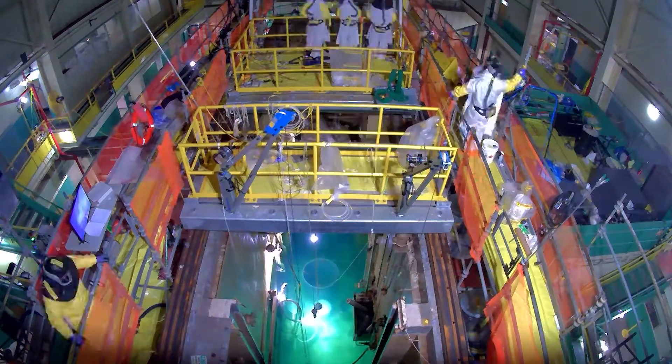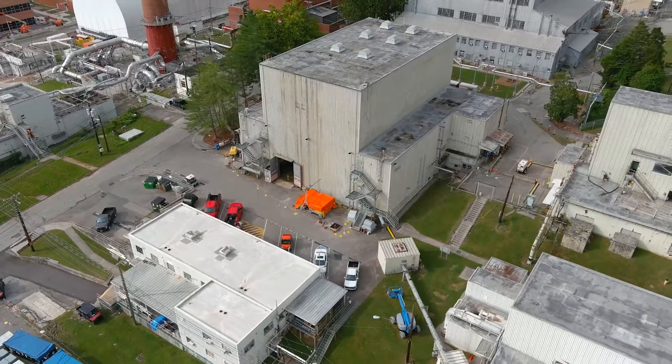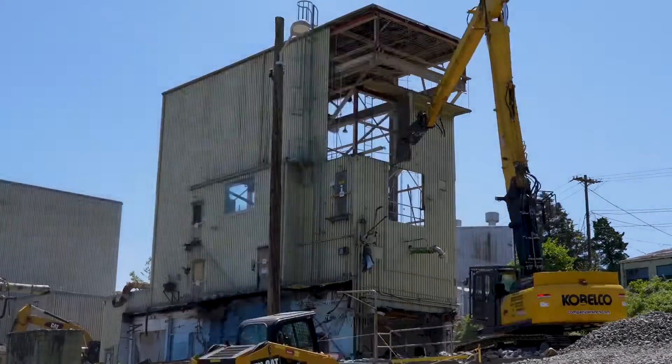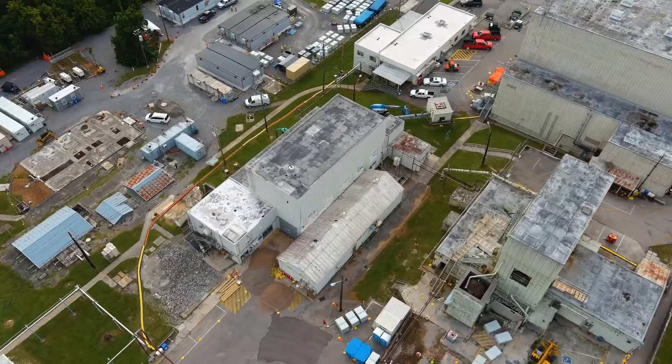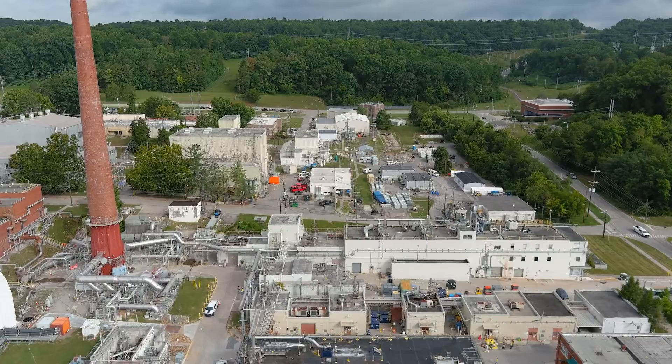Employees are preparing a third reactor for demolition at Oak Ridge National Laboratory. This follows the teardown of the bulk shielding reactor and low intensity reactor over the past year. These projects are transforming the central campus area.